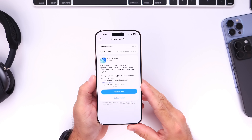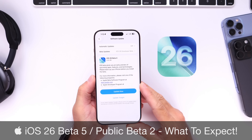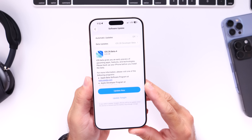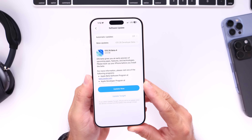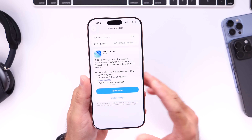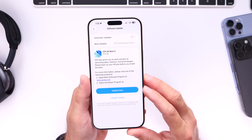Apple will soon be releasing the next set of betas. Today I want to talk about when to expect iOS 26 developer beta 5 and public beta 2. I also want to talk about some of the new features and changes we can expect with the next betas, as we now have some information regarding features that Apple is currently working on to add to iOS 26.